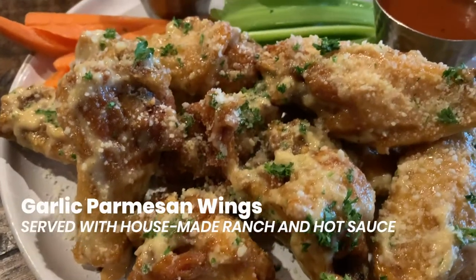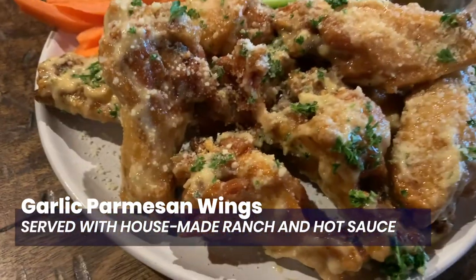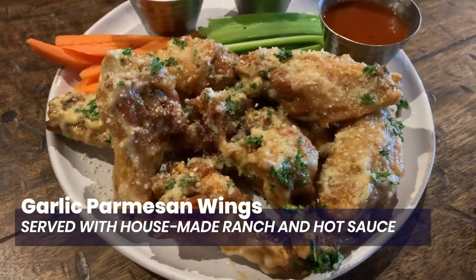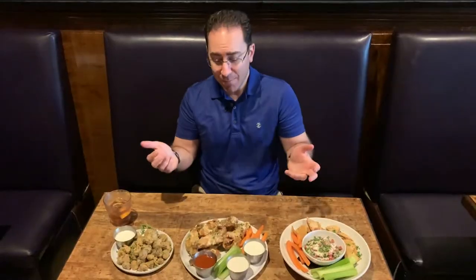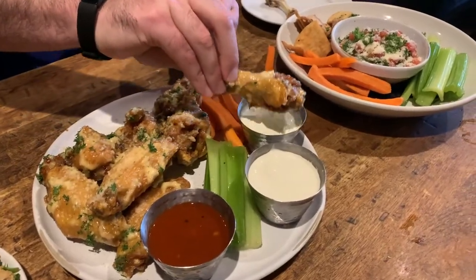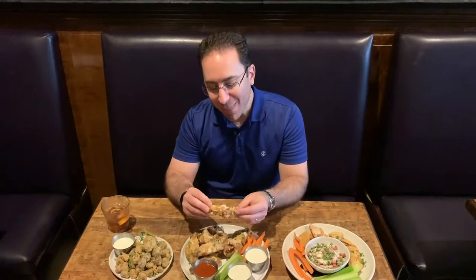Finally, we've got The Whiskey's own Parmesan garlic chicken wings served with hot sauce, ranch, and blue cheese. It's phenomenal — you just can't beat it. Everything you could possibly want in a chicken wing texturally, and more flavor than you could ever know what to do with.